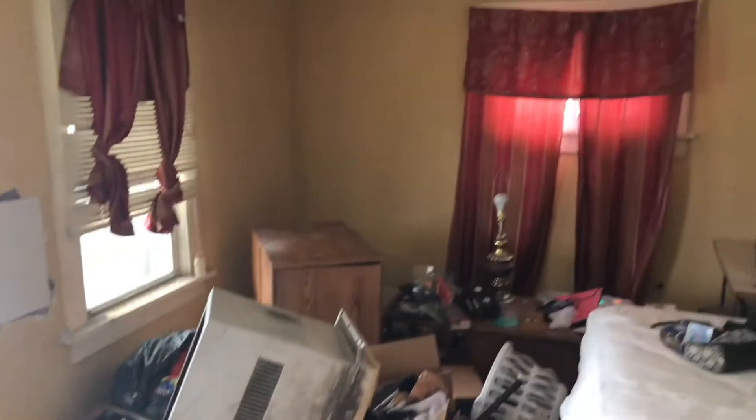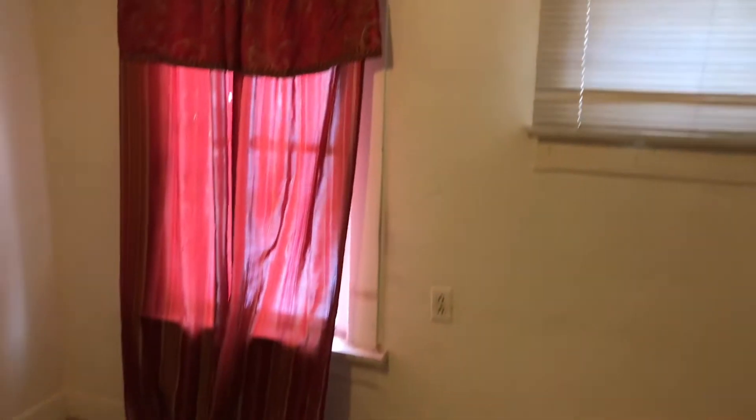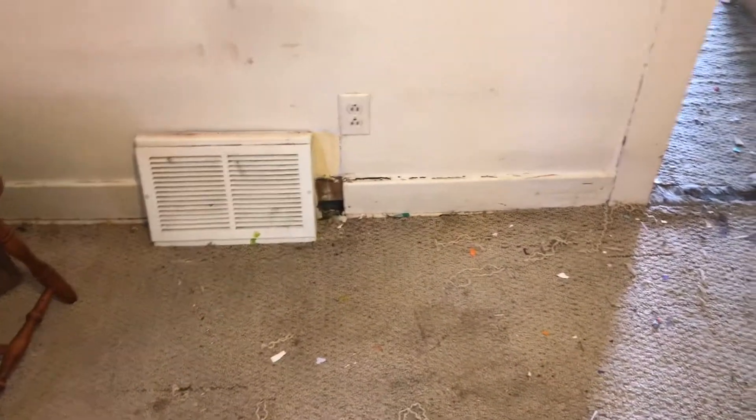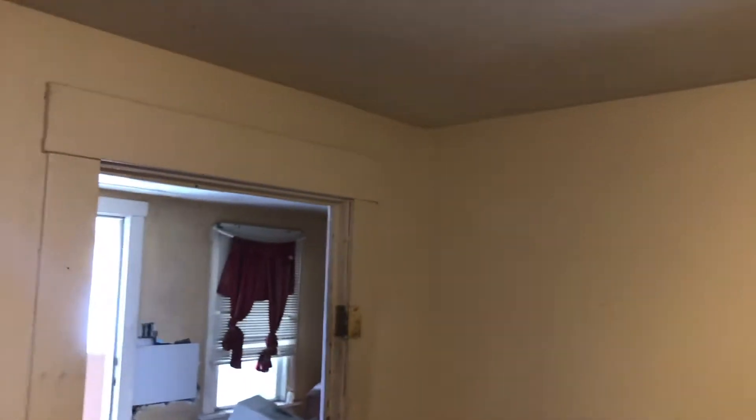Coming into a bedroom — trash removed, carpet tore up and replaced, complete paint job, remove all the curtains and the brackets. Fix the trim, drywall work needs to be done, and the door is missing.